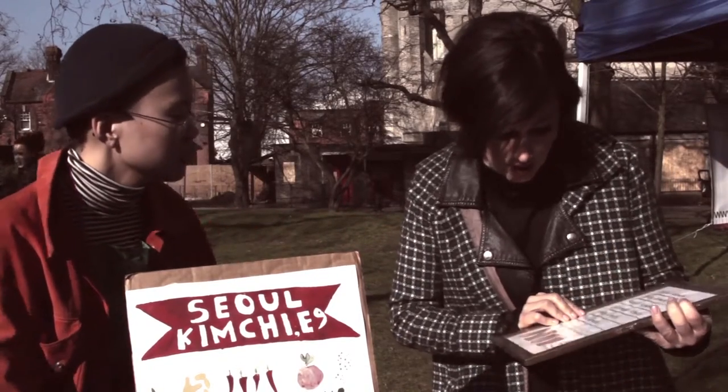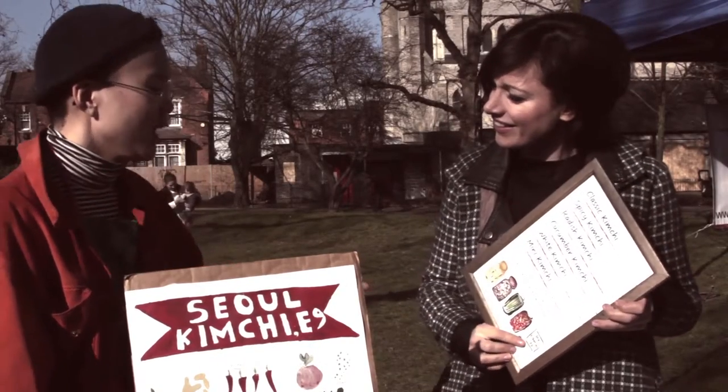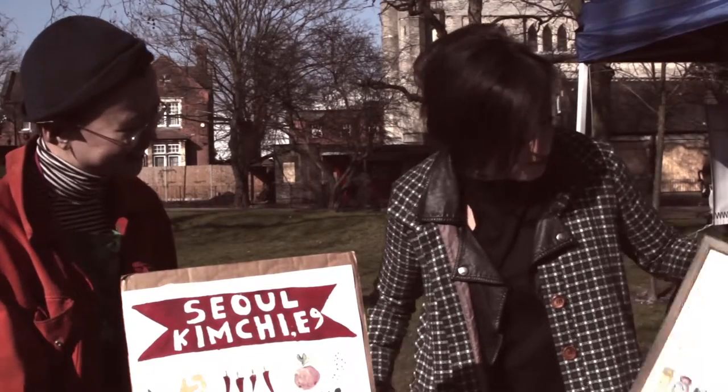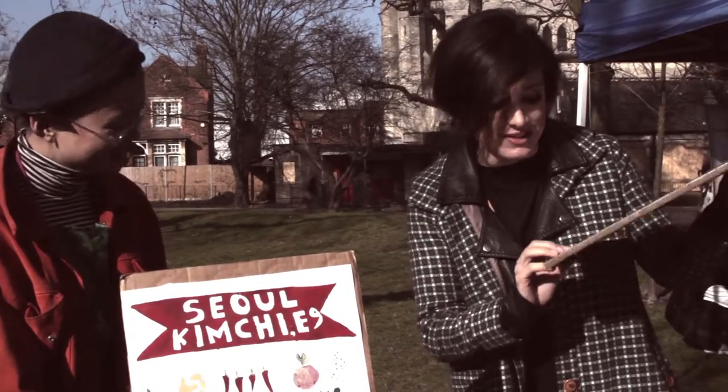Obviously you've sold out today, but if people want to find more kimchi, where can they go? We've got Seoul Kimchi E9 — we're from Seoul but at the moment we're based in the E9 Hackney area. Bringing a bit of Korea to Hackney! You can find us on Facebook and online — Seoul Kimchi E9. Really strongly recommend this product, it's absolutely beautiful. Thank you very much, enjoy the rest of the market.